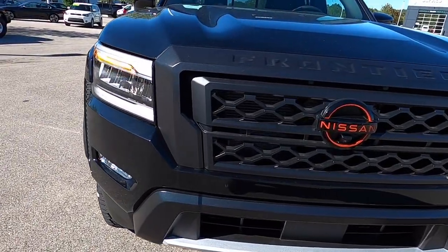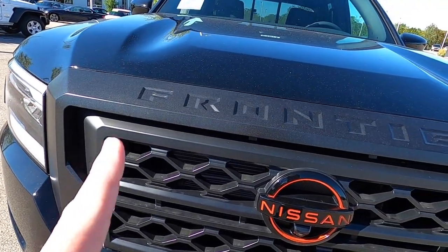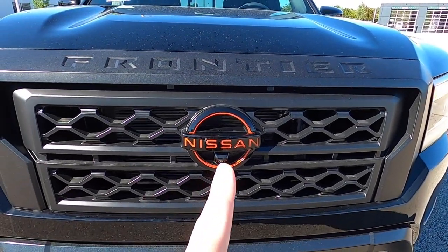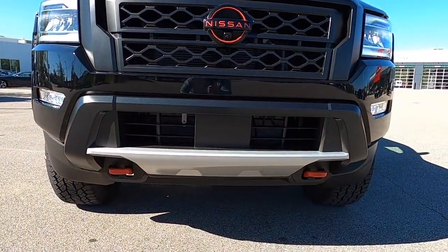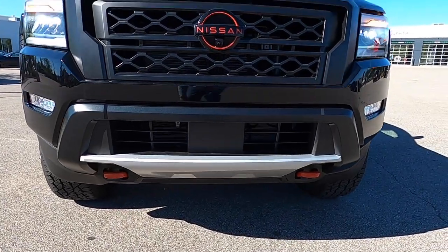Taking a look at the grille — it has a powder-coated look material with the Frontier logo emblazoned at the top and the orange Nissan logo. Here is the front-facing camera. Down below is a satin silver frame for the lower portion, and you've got two orange tow recovery hooks.